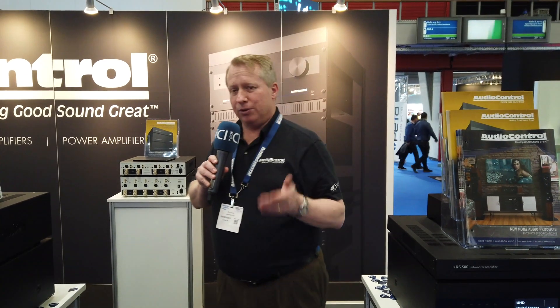All Audio Control products are manufactured and assembled at our factories in Mount Lake Terrace in Seattle, Washington. We also have subwoofer amplifiers — the new RS500-1000 — will be available a little bit later this year.